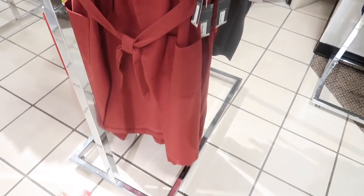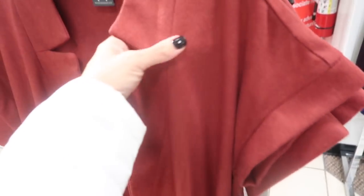Here's a new felt maxi-length jacket from Worthington. It has an open front with a belt, really nice big pockets, and a short sleeve. Really pretty to throw on over a little dress — normally $90.